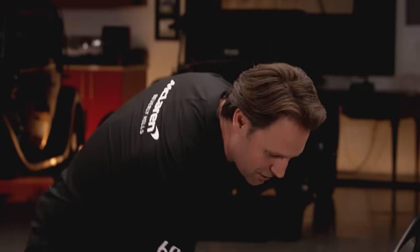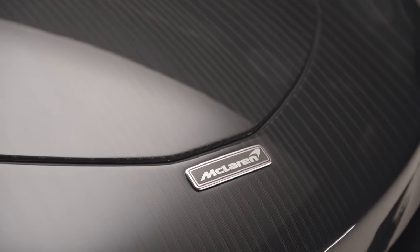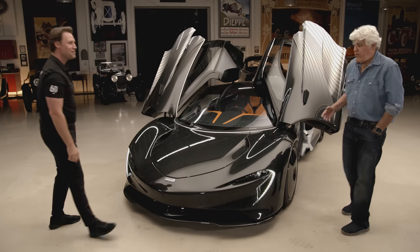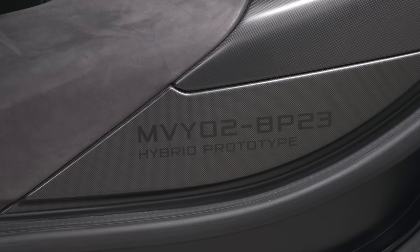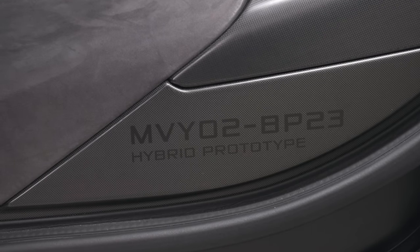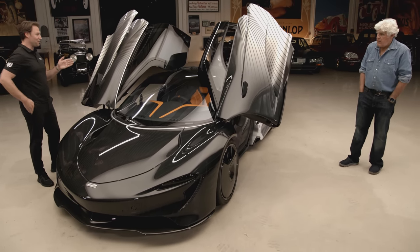Actually another kind of nice touch — if you look at all the modern McLarens, the way their badges are, it's all monochromatic. Only the F1 had the red pinstripe around it. And they did it just for this car as an homage to the F1. There it says 'prototype' right there. So this being the first one would probably make it certainly the most valuable. This sits outside the 106. Depending on how you look at it, it's either car zero or car 107.